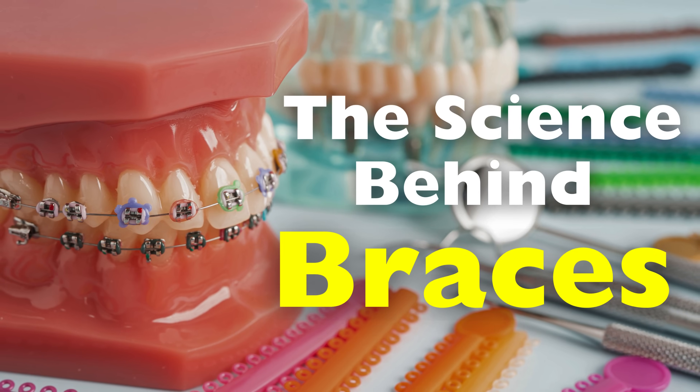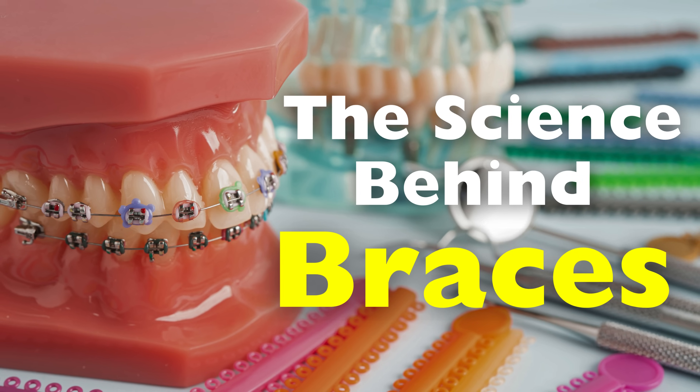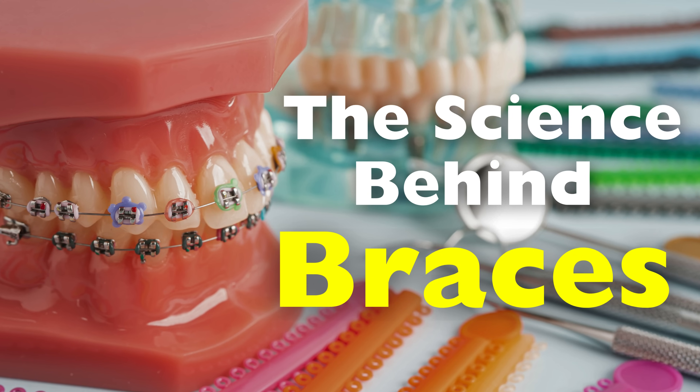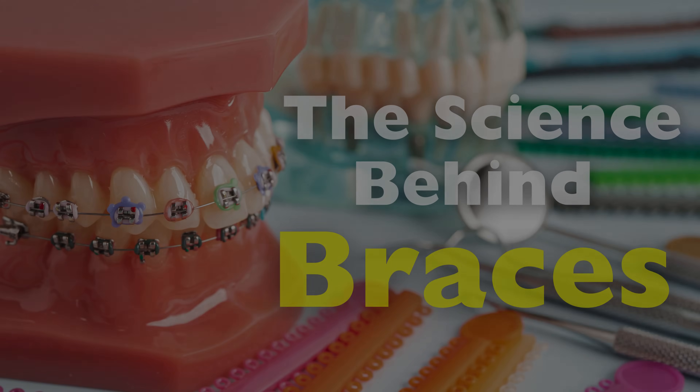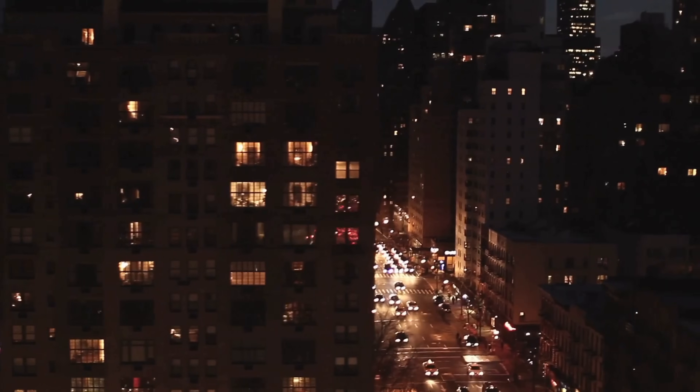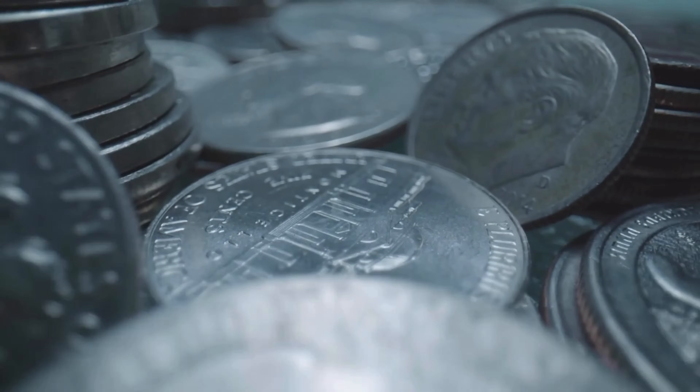So, how do braces work? And what is actually happening to your teeth throughout the process? Let's dive into the science and unravel the mystery of braces. Welcome to the History of Simple Things, where we delve into the fascinating history behind the little things that shape our world.